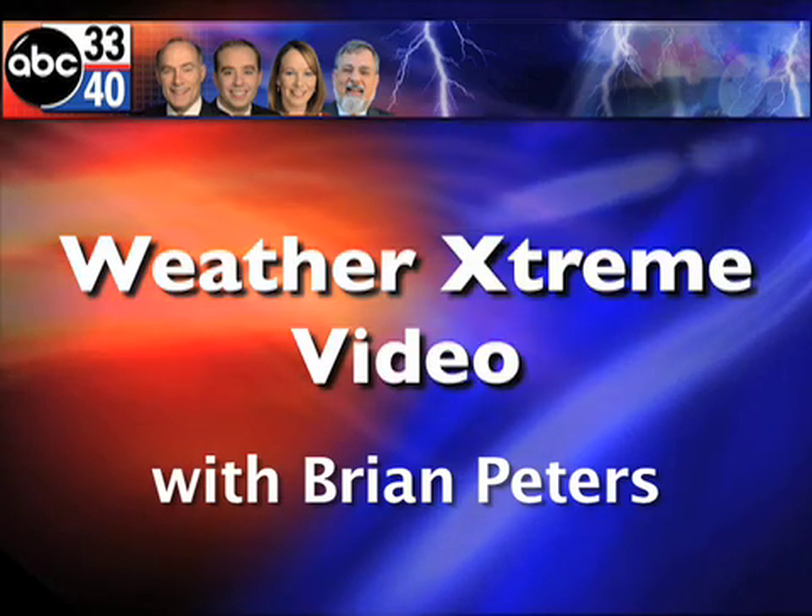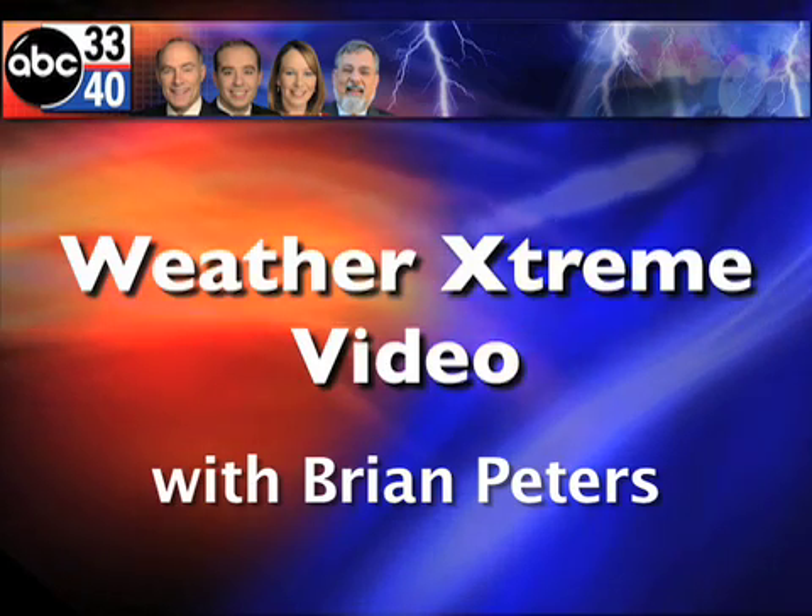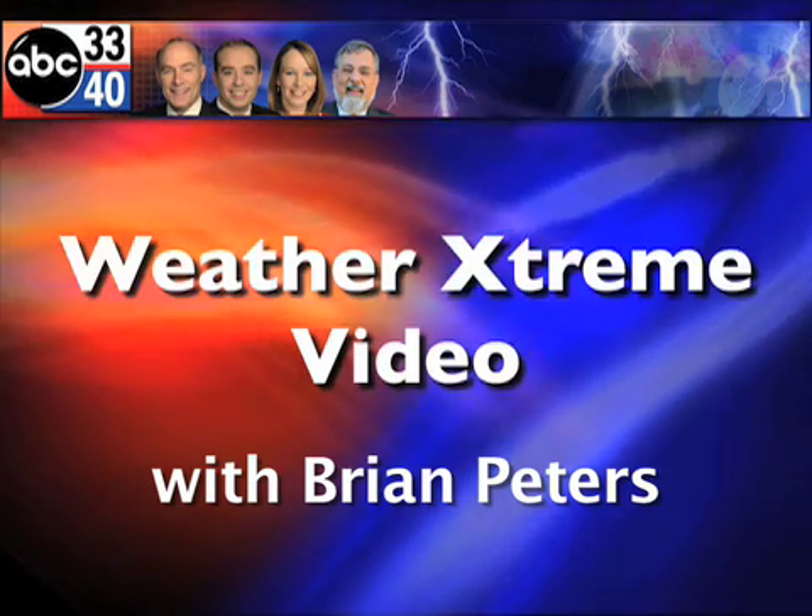You've clicked on the Weather Extreme video. I'm meteorologist Brian Peters with you from Troy, Alabama this morning. And it sure is sunny in Troy. As we look out over the SkyCam network, it's sunny in Clanton as well.